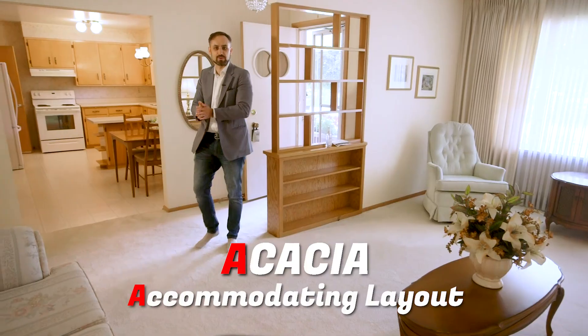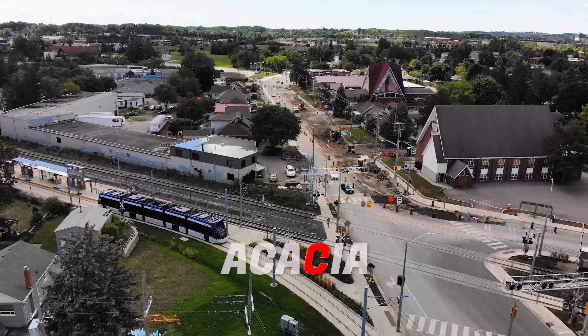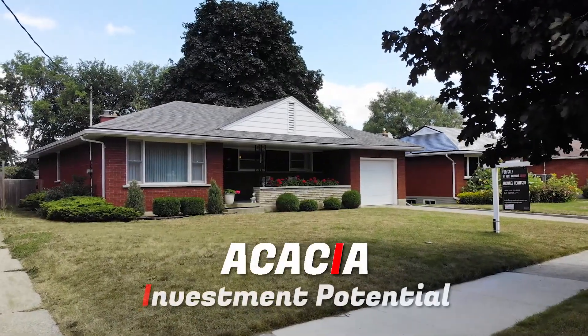A — accommodating layout. C — condition. A — attached garage. C — convenient location. I — investment potential.